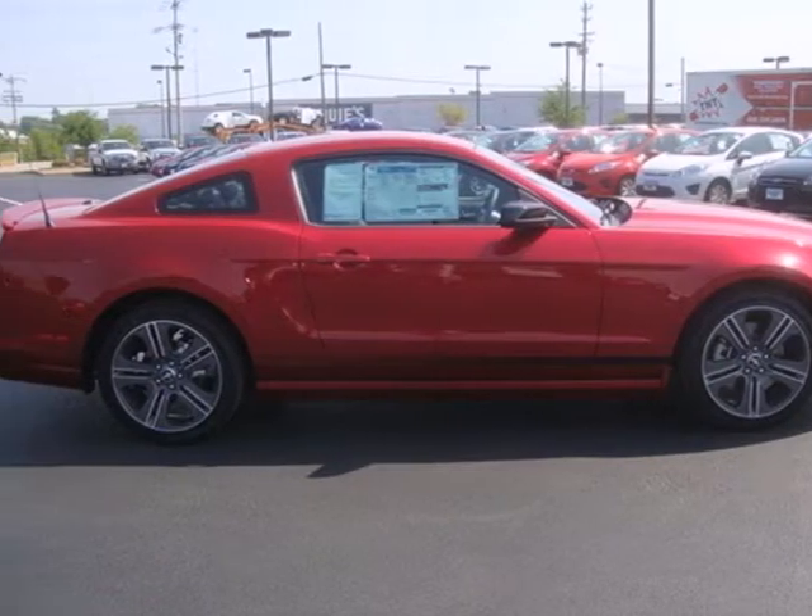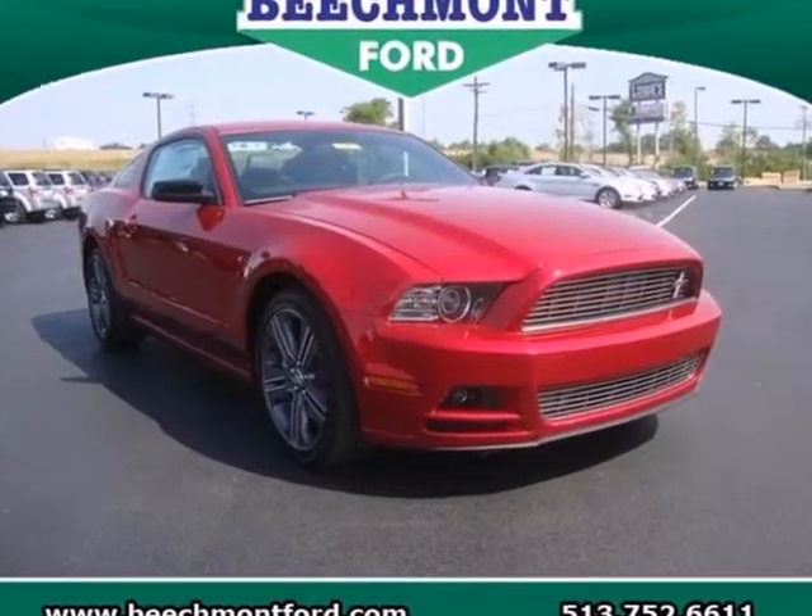The 2013 Mustang raises the bar yet again. Stop in for a test drive today.